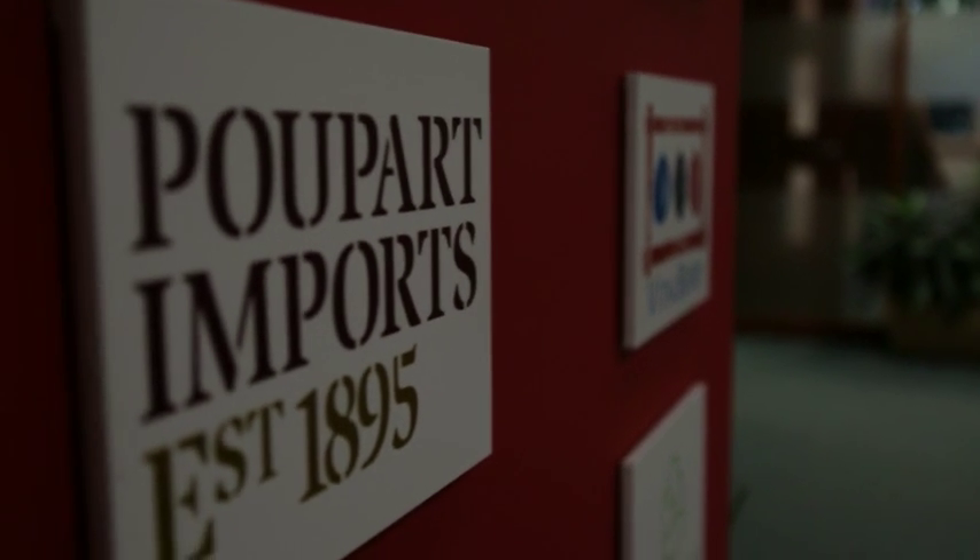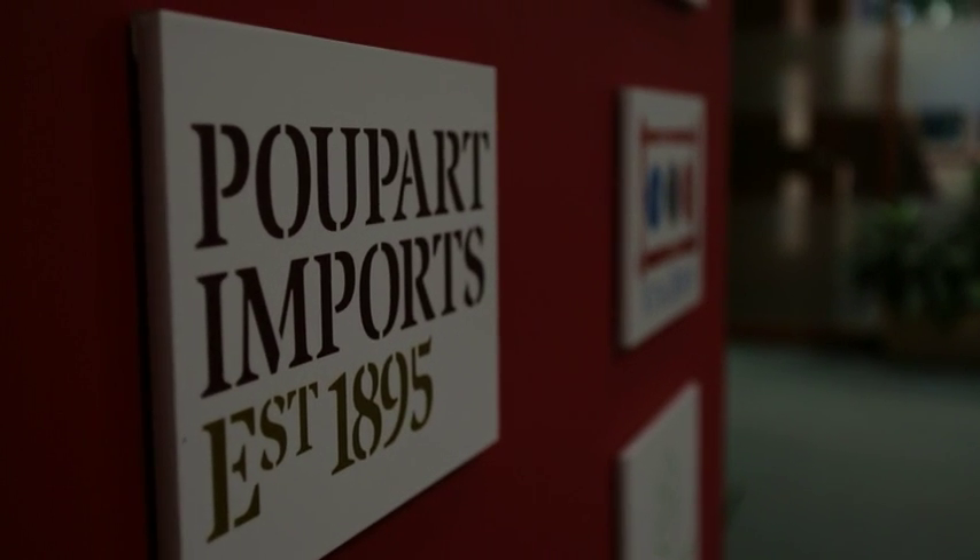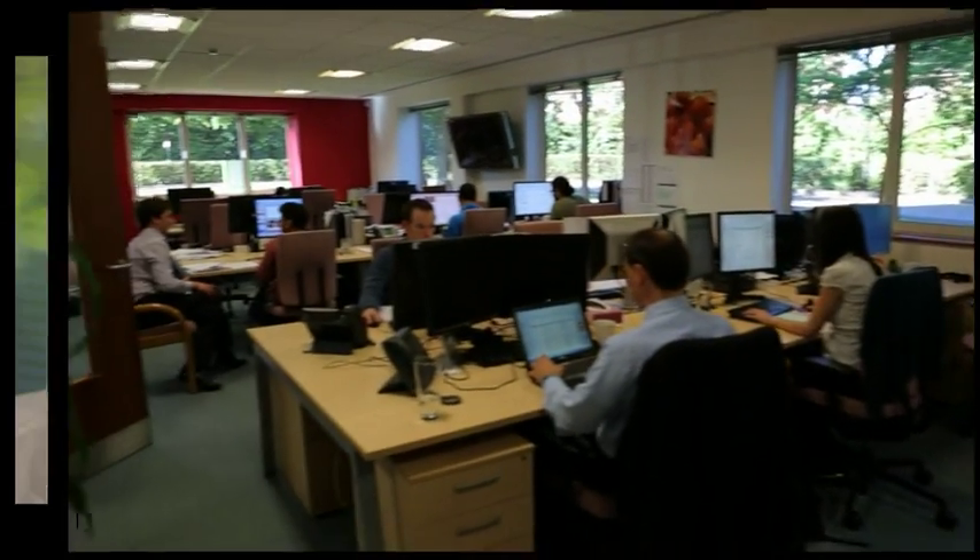We are sending an electronic program to the growers. Once the fruit is grown, they are telling us electronically what they've picked and when that fruit is expected to arrive here in the UK. So we can plan that down to the day.